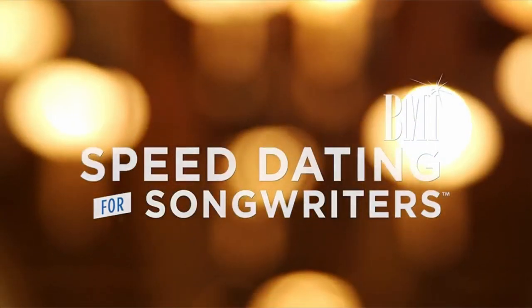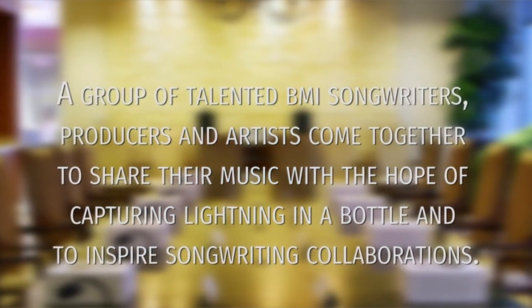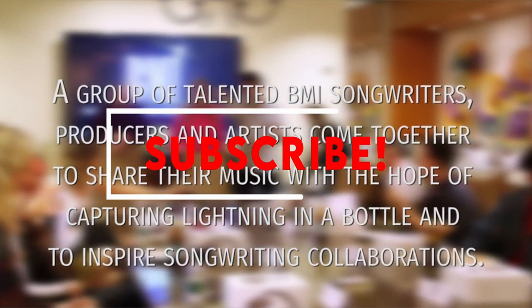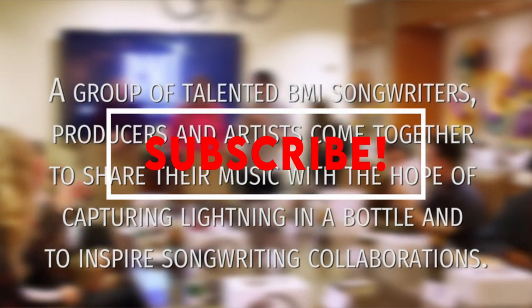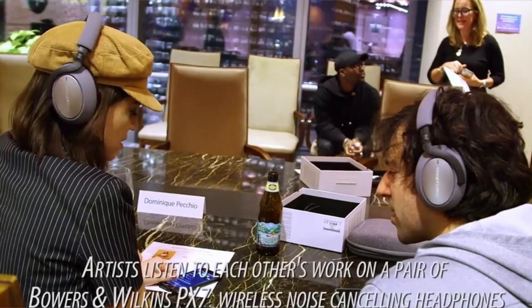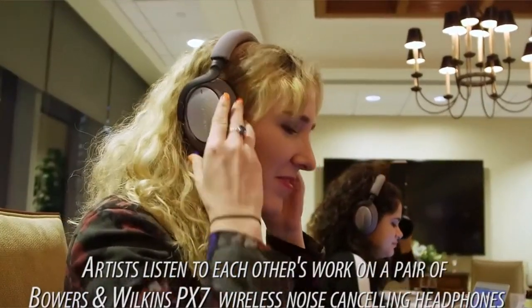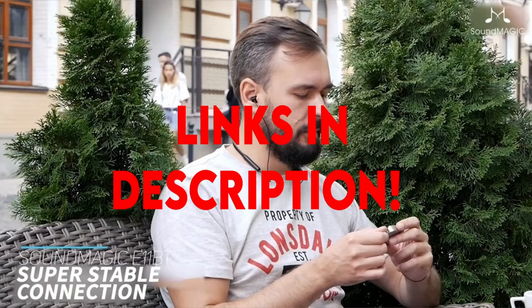Hi, what's up everyone. I am back with another video about the best headphones that you can buy on Amazon. If you want more interesting videos, do subscribe to our channel and press the bell icon. Be sure to check the links in the description below for more information and updated pricing on the products mentioned.